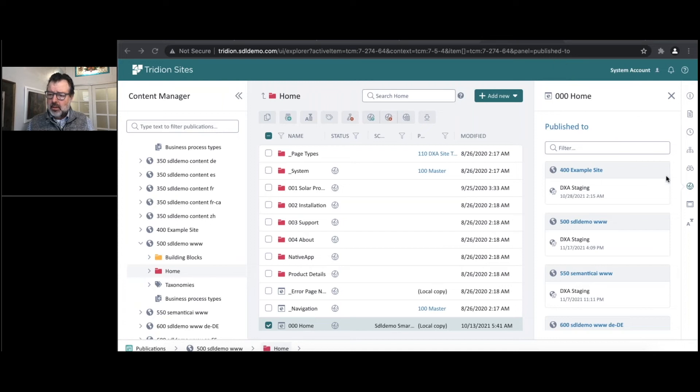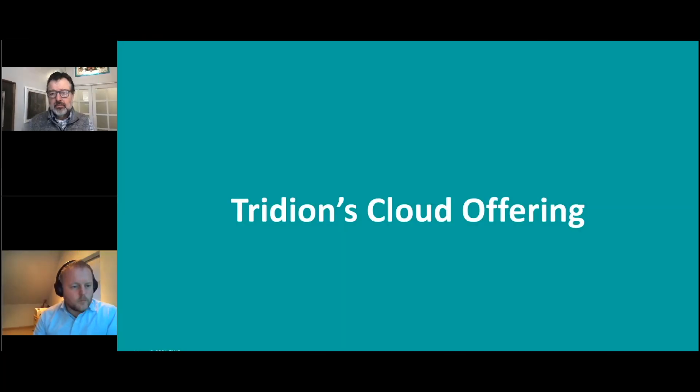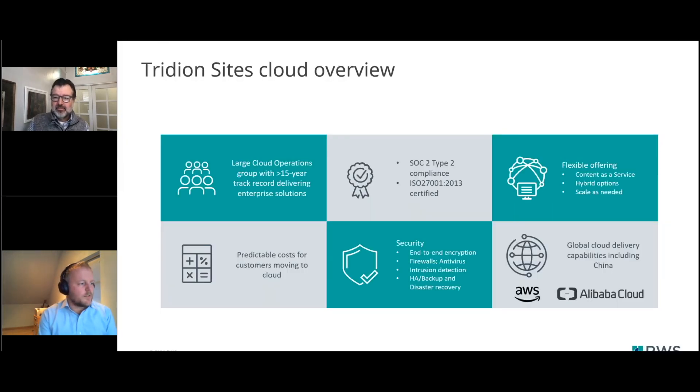Let me hand it back to you, Arno. Can you see the screen again? I also wanted to give you an update on what's new in Tridion's cloud offering. Before I do that, let me quickly provide an overview of what we offer in the cloud. We have a flexible offering for customers who want to move to our cloud. Content as a Service means we manage the content manager and the content delivery until the APIs, with hybrid options available and the possibility to scale as needed.